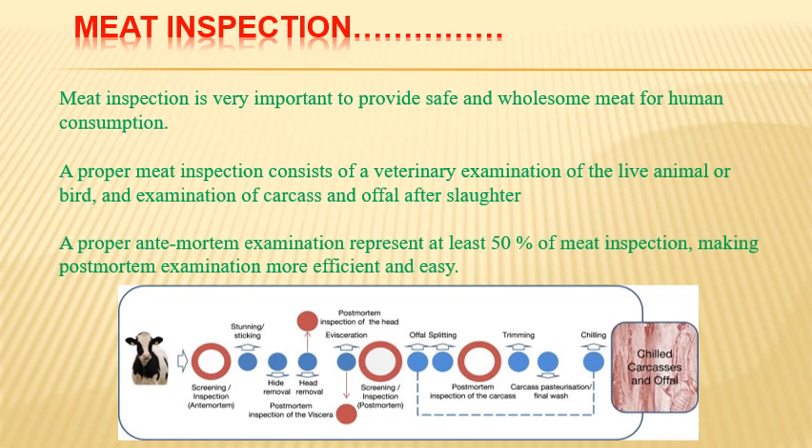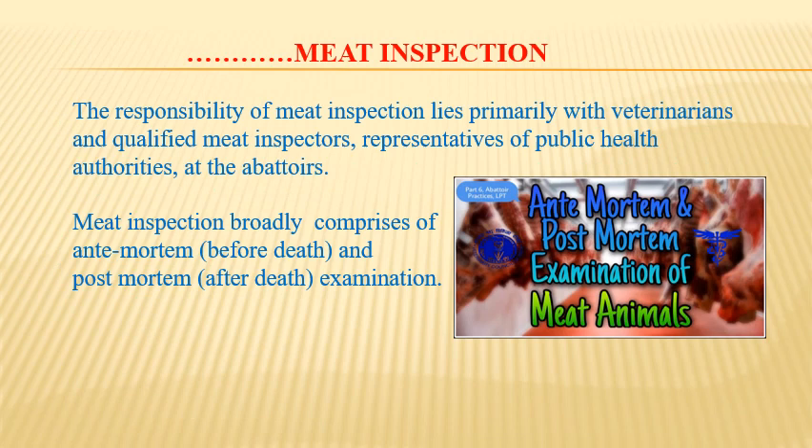There should be inspection during loading, transportation, unloading, just before slaughter, and then a final post-mortem examination of the carcass after slaughter. The responsibility of meat inspection lies primarily with veterinarians and qualified meat inspectors who are specifically trained for this job. They are the actual representatives of public health authorities at the abattoirs, assuring the quality of meat for human consumption.